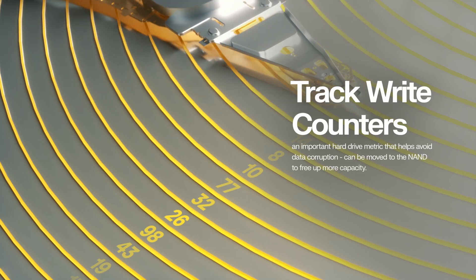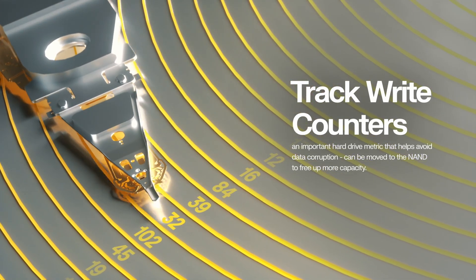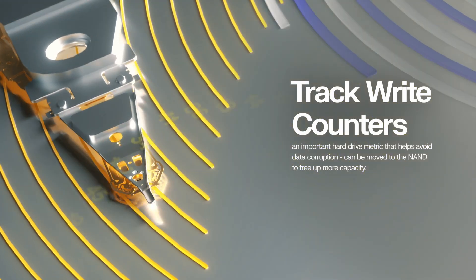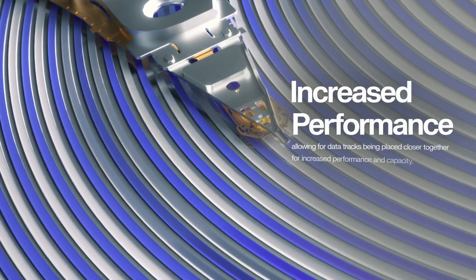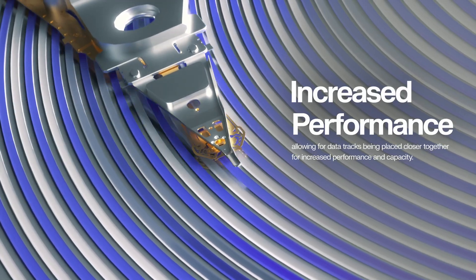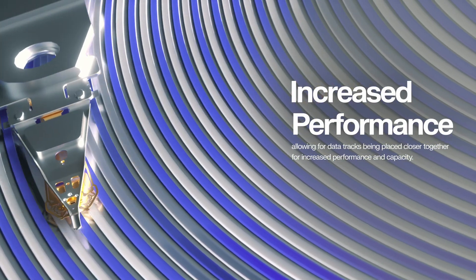In addition, TrackWrite counters — an important hard drive metric that helps avoid data corruption — can be moved to the NAND to free up more on-disk user capacity, while also more efficiently implementing the counters. This can reduce the performance impact of background tasks like track refresh and allow the tracks to be placed closer together, increasing capacity.